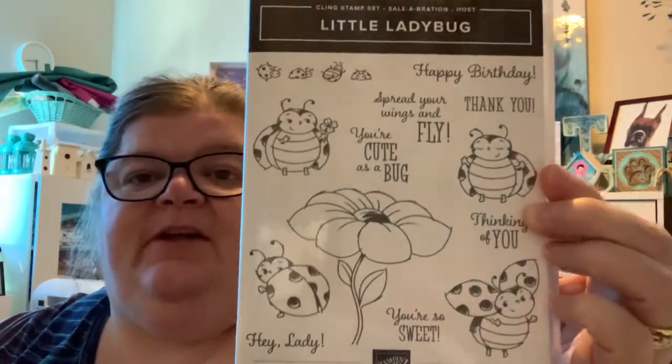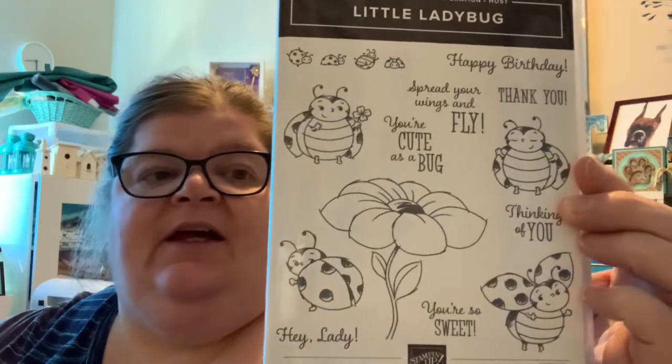And this one here has a little ladybug. I know a lot of people have seen this one, but I didn't have it. I do have some little tiny ladybug embellishments, and I thought it would be really cute together, so I picked that one up. It's like brand new — it hasn't even been used.